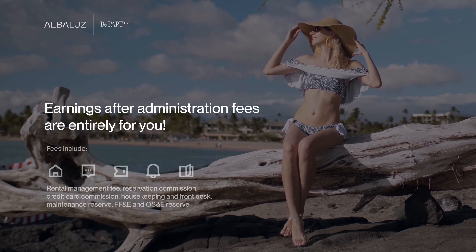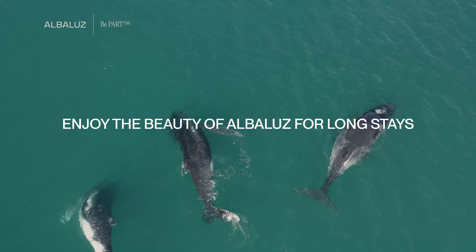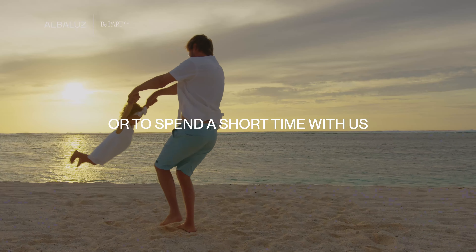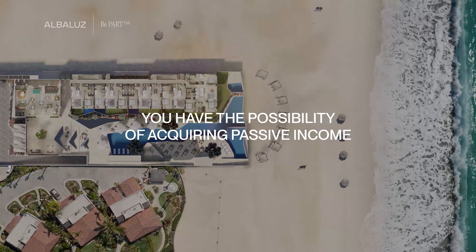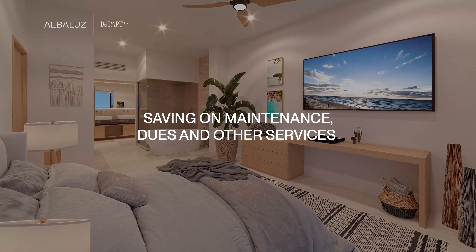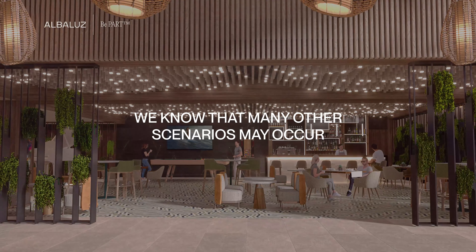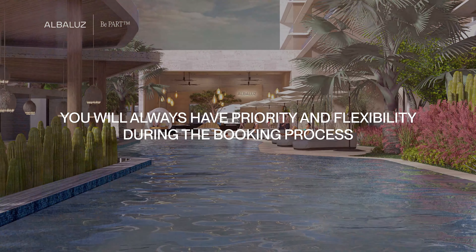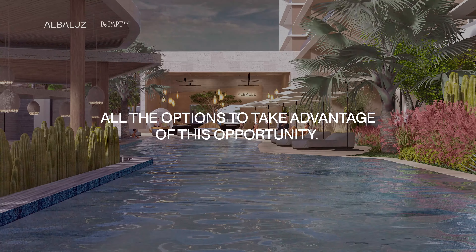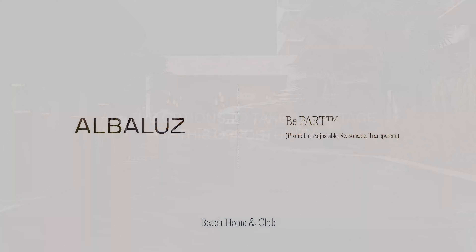Earnings after administration fees are entirely for you. Whether you want to enjoy the beauty of Albaloos for long stays, or if you decide to spend a short time with us, you have the possibility of acquiring passive income, as well as saving on maintenance, dues and other services, thanks to our rental pool program, generating multiple benefits for you. You will always have priority and flexibility during the booking process. Your advisor will make sure to show you all the options to take advantage of this opportunity. Albaloos Beach Home and Club.